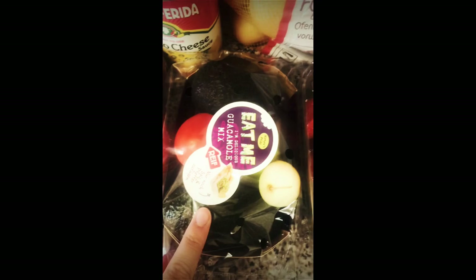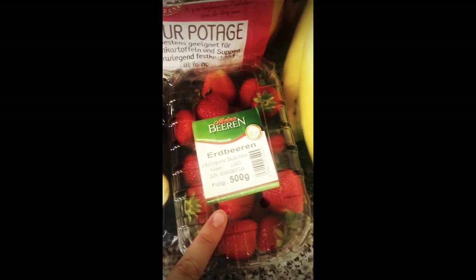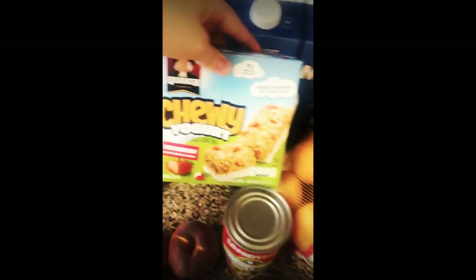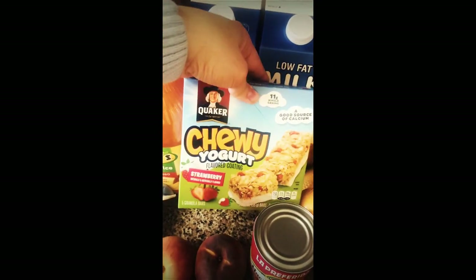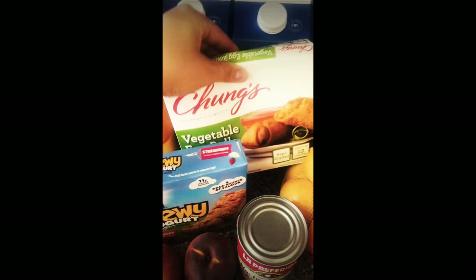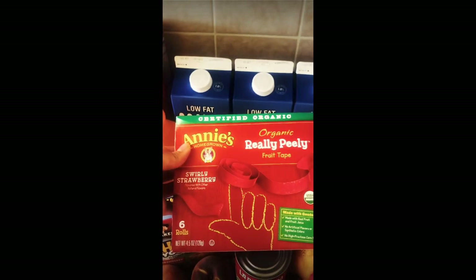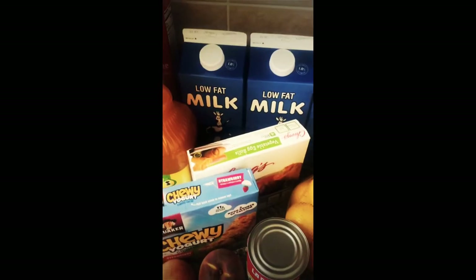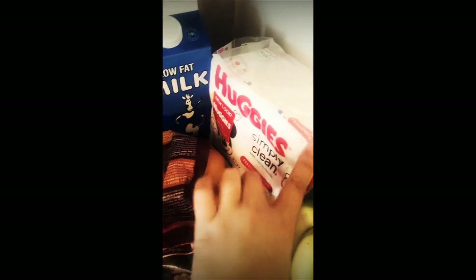I got a guacamole kit, strawberries, some bananas, a bag of potatoes, a can of nacho cheese, some chewy yogurt little bars, some egg rolls, two gallons of milk, some Annie's swirly strawberry fruit tape — we're gonna try that out, see how it is.